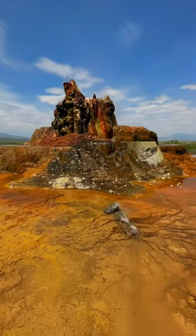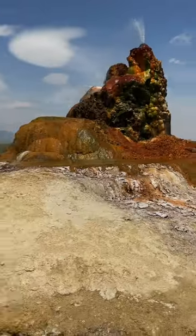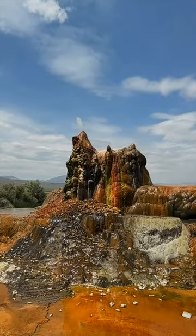This is the multicolored Fly Geyser in the desert of northern Nevada. It was created in 1964 when a geothermal plant drilled the landscape and created what has now grown to a six-foot geyser.